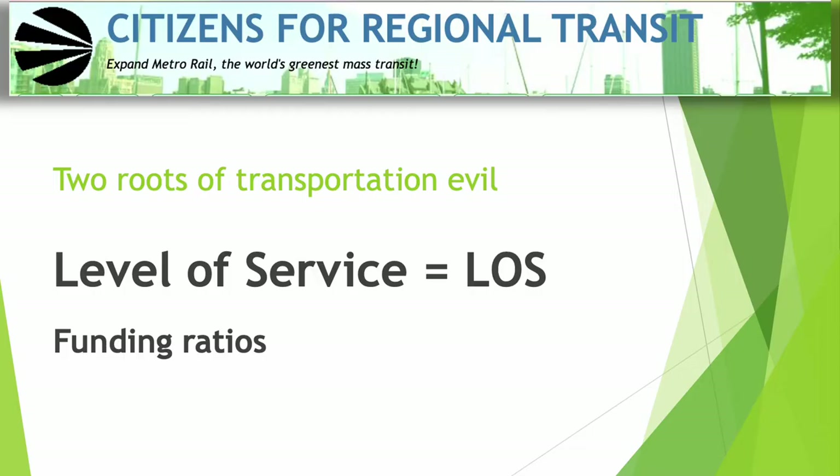CRT has identified two main concepts that we call the routes of transportation evil. First is Level of Service, or LOS. It sounds innocent enough: if you can make a road faster without stops for the motoring public, then you have improved the level of service. Funding ratios are also another problem, but we'll focus for now on level of service. Every road, every highway, every street gets graded by your highway department, the state department of transportation — they all grade it using the LOS grading system.